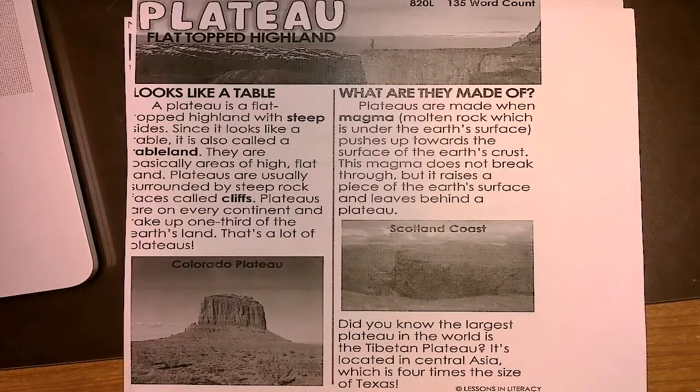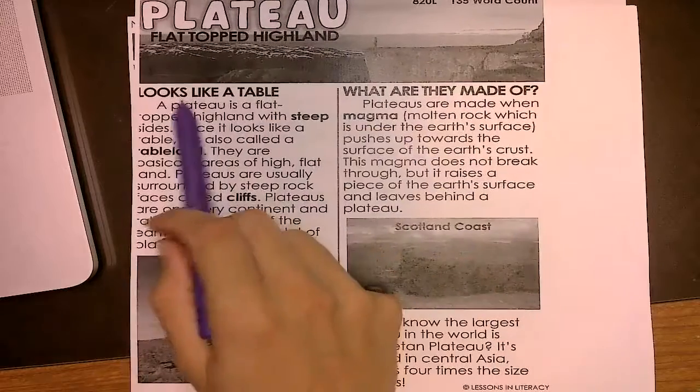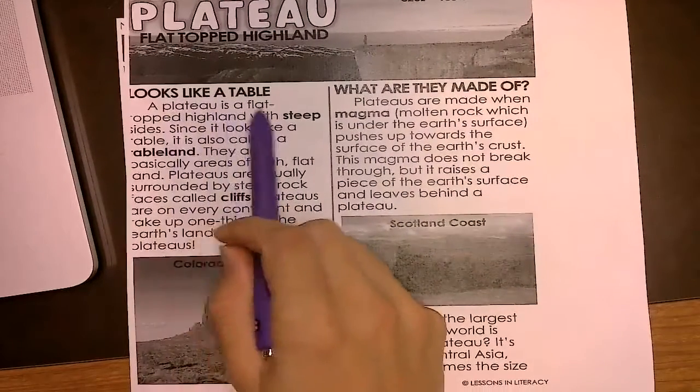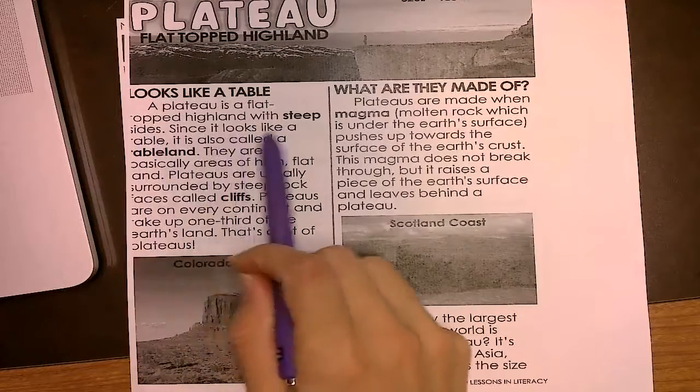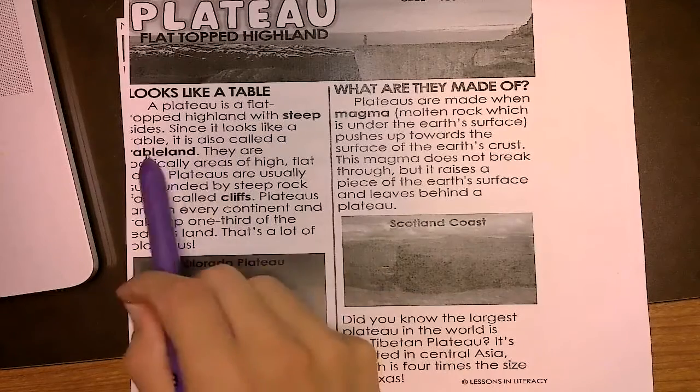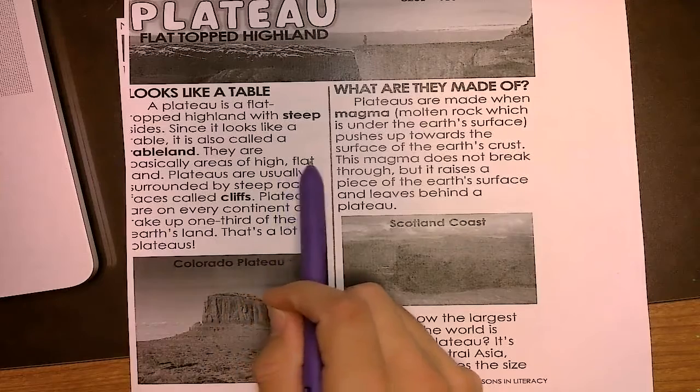You're going to follow along with me as we read. Plateau means flat-topped highland. A plateau is a flat-topped highland with steep sides. Since it looks like a table, it is also called a table land. They are basically areas of high flat land.